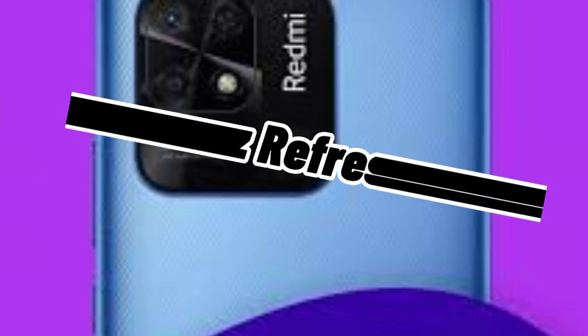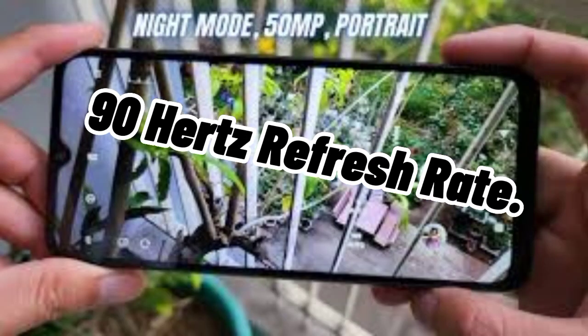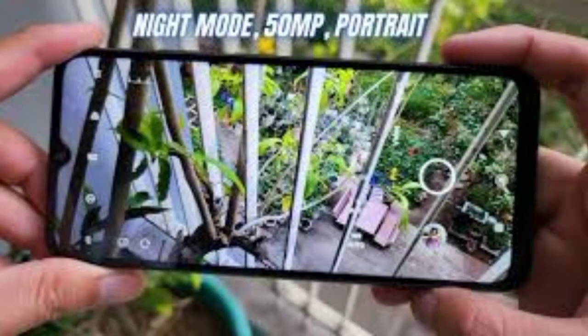Number four: Redmi 10 2022. The Redmi 10 2022 is another good option for below 350 Australian dollars. It comes with an IPS LCD display with a 90Hz refresh rate and Full HD+ resolution. The phone has a plastic build quality with a side-mounted fingerprint scanner, powered by the MediaTek Helio G88.